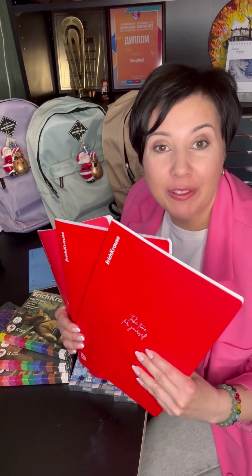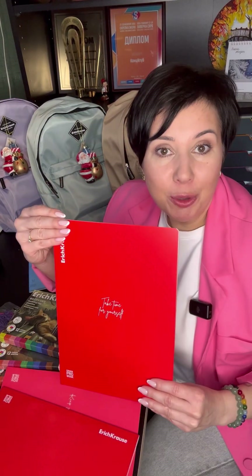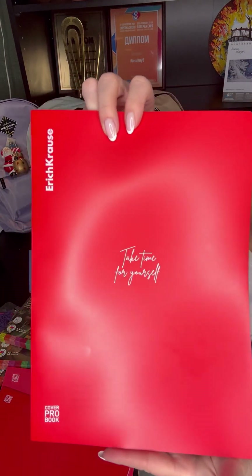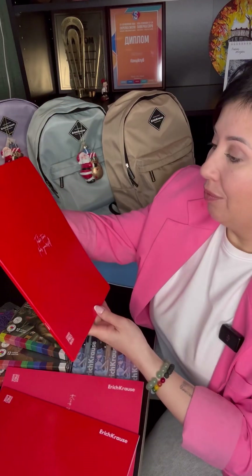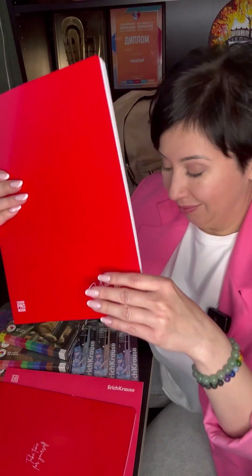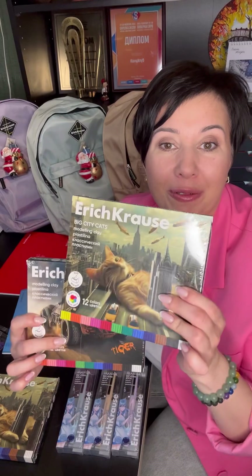Хит-продаж — тетради Erich Krause с пластиковой обложкой. Яркие и в то же время лаконичные тетради от Erich Krause формата А4, также с пластиковой плотной обложкой. Обратите внимание на надписи на тетради: «Выдели время для себя», «Ты идеальна». Пластилин от Erich Krause великолепного качества. Обратите внимание на новые дизайны упаковки, мимо которых сложно будет пройти.